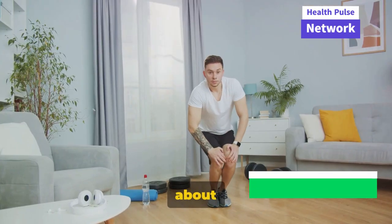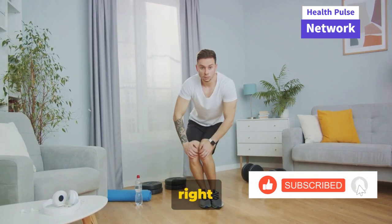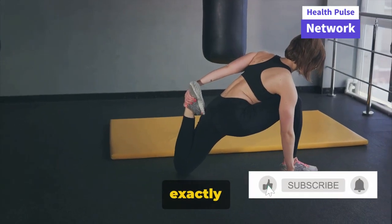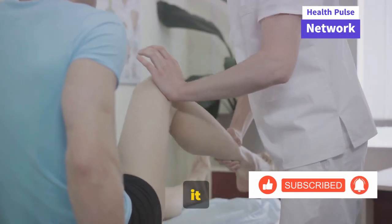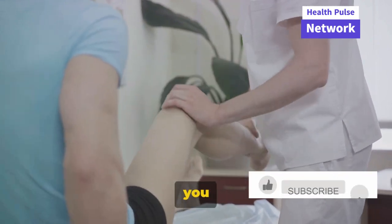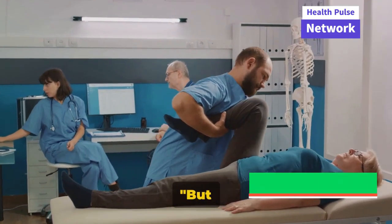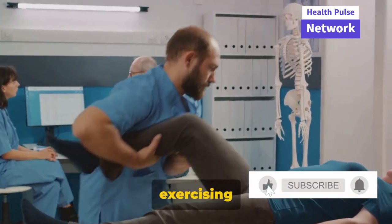It's not just about doing more exercise — it's about doing the right exercise, at the right intensity, with the right form. Overdoing it or performing exercises incorrectly could lead to injuries, which is exactly what we're trying to avoid. Before you dive into a new routine, it might be worth consulting with a physical therapist or fitness professional. They can guide you on the right path, ensuring that your exercises are safe, effective, and suitable for your individual needs. Remember, it's about exercising smarter.